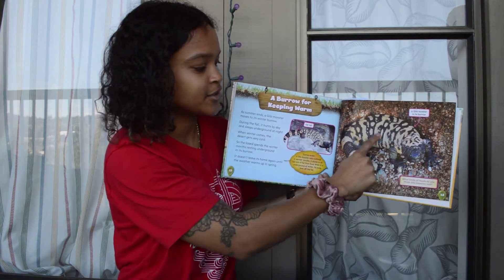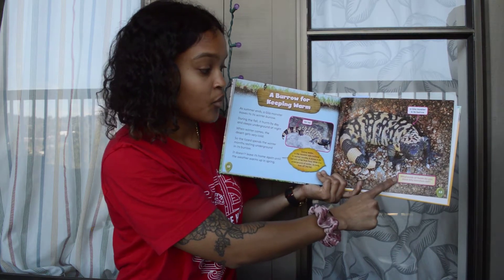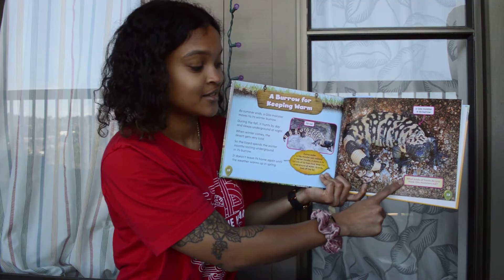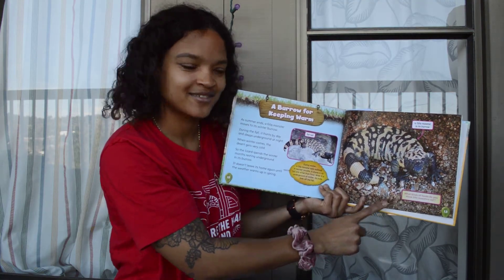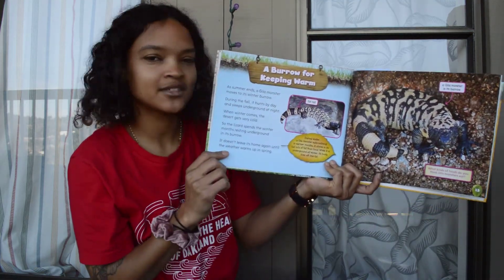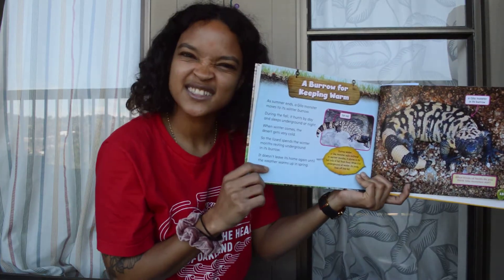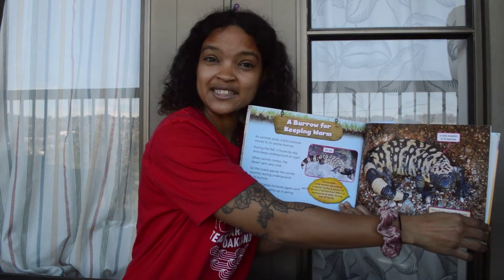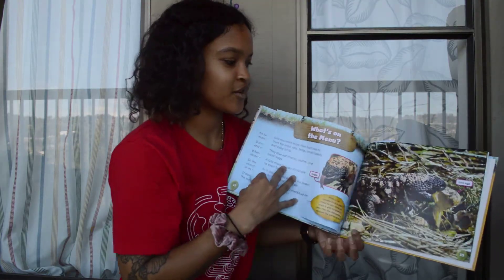So all spring and all summer it's hunting and eating, and then all of its extra fat it puts inside its tail, because it doesn't eat anything all winter. Whoa, that's pretty crazy. So here's a Gila monster in its burrow. What kind of foods do you think the Gila monster eats? What do you think it would eat? Maybe nuts? Fruit? Maybe little mice? I wonder. Let's see if we can find out.